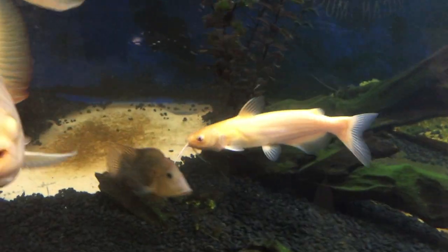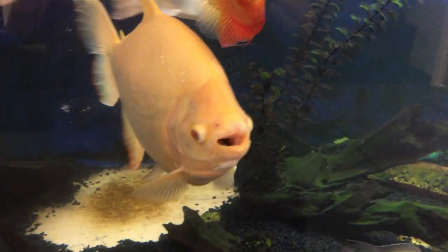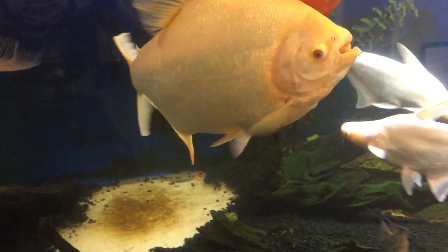Look at my albino channel cat. Can't believe how big that guy got — we almost thought he was dead at one point. And then we can see the albino paku, which is the monster of the tank.